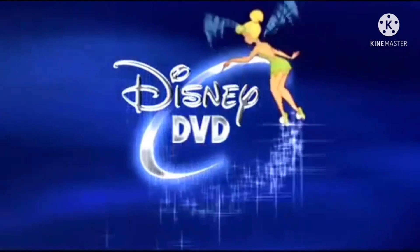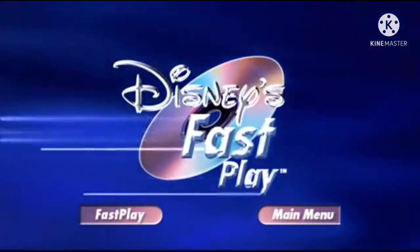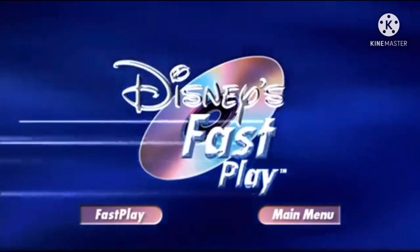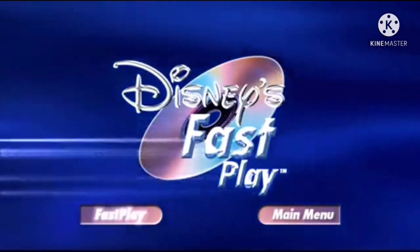This Disney DVD is enhanced with Disney's Fast Play. Your movie and a selection of bonus features will begin automatically. To bypass Fast Play, select the main menu button at any time. Fast Play will begin in a moment.